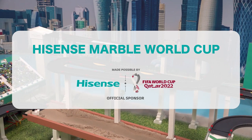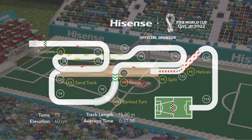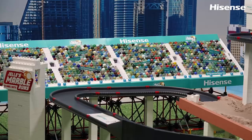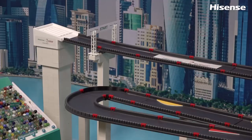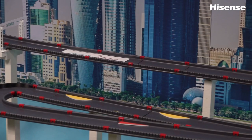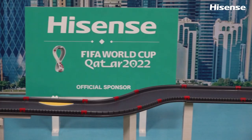Welcome everyone trackside, I'm Greg Woods. This is a twist on the well-known format for qualifying in the World Cup — we begin today with the group stages. Marbles are absolutely packed in the stands right now, hoping that their country will be able to advance to the knockout round. For the Hisense Marble World Cup, in order to do that, they will have a daunting course ahead of them.